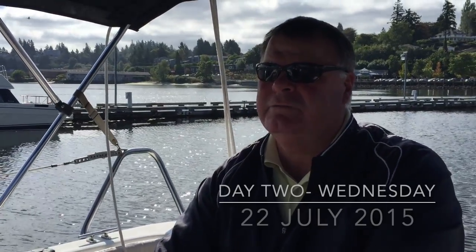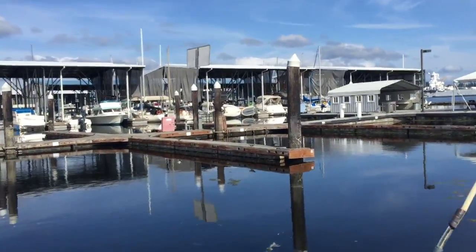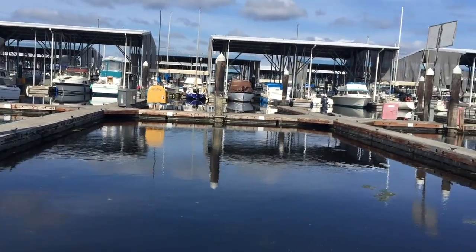We just backed out of our little stall. That was home right there — right there was home for the last 18 hours or so. I don't know who's keeping track.